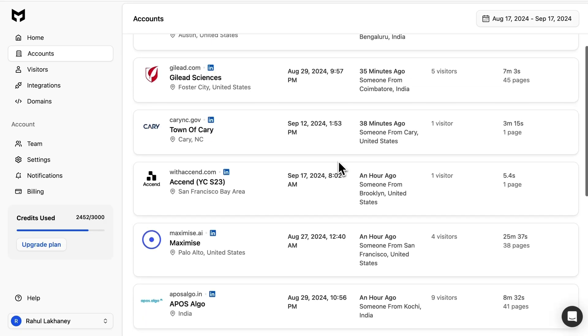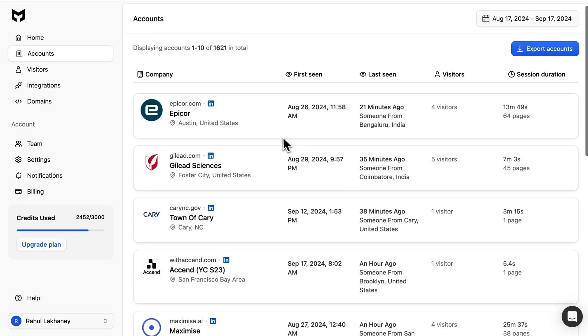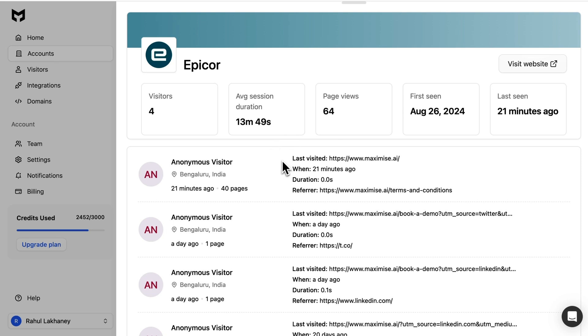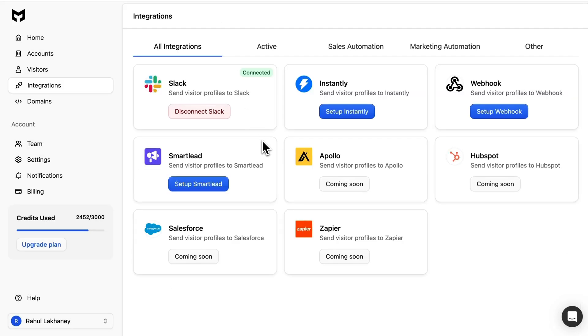Want to reel in the big B2B fish? Jump into the accounts dashboard to see all the companies visiting your website. Get the scoop on their industry, company size, and location, and monitor how their employees interact with your website. And if you want to trigger some automated actions, Maximize AI supports Slack, Instantly, SmartLead, and Webhook, with more integrations to come.